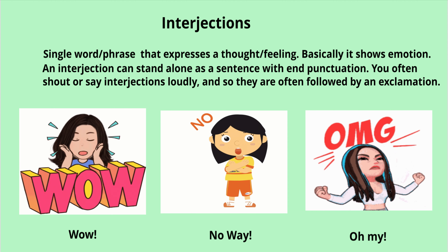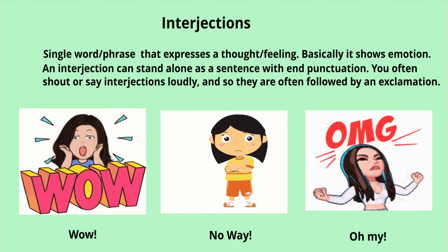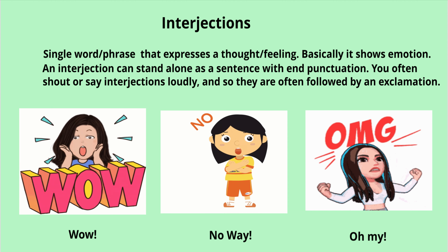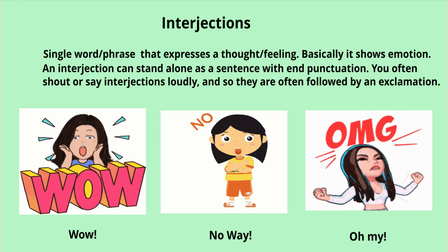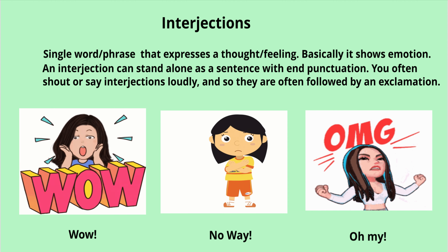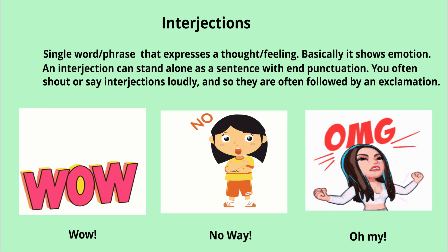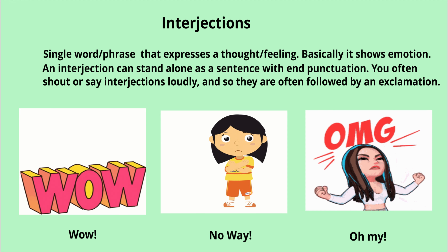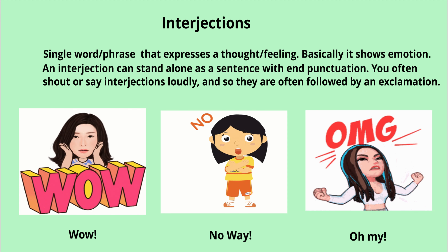In the second visual, you see a girl saying 'No way!' — it is followed by an exclamation point. In the third visual, you see a girl shouting 'Oh my God!' — you get an exclamation point after that because you are expressing your feeling loudly.